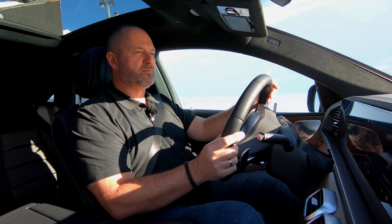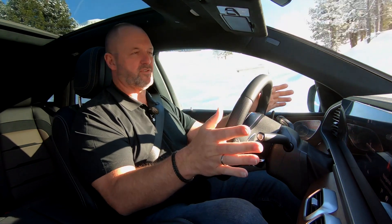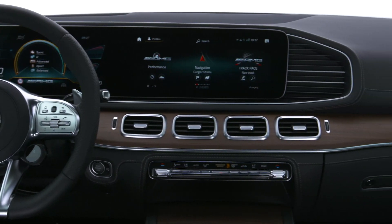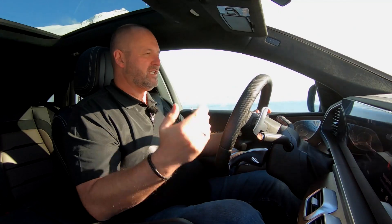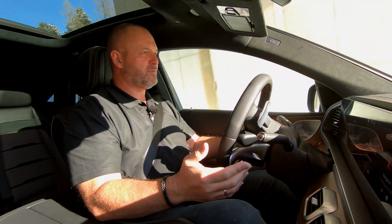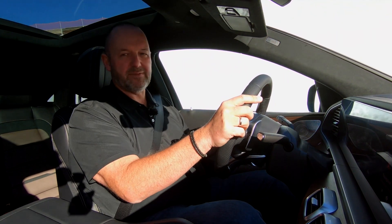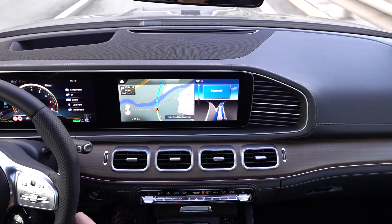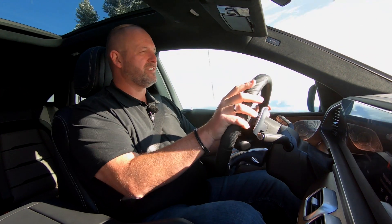Always on board with the GLE Coupe is the widescreen display, which means you have twice 12.3 inch combined under one piece of glass as one monitor. This really gives you all the information you want, very nicely displayed. Always on board as well is MBUX, the new Mercedes infotainment system, including the new voice control, where you can just talk to your car and it will react the way you really expect it.